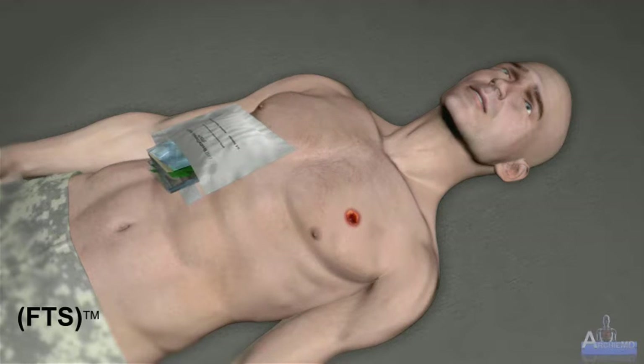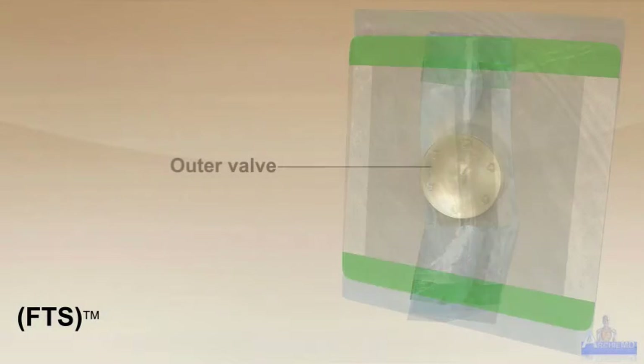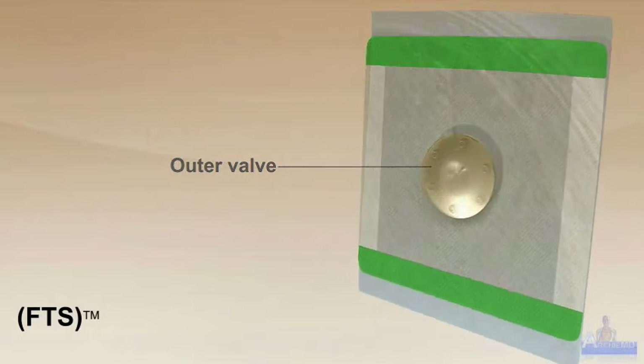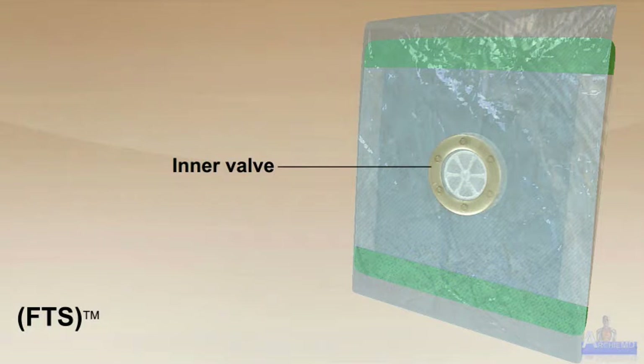Each packet contains one Fast-Breathe Thoracic Seal, FTS. The seal is composed of an occlusive dressing surrounding a central one-way valve. The valve's hardened outer top with side ventilation prevents occlusion by clothing, blankets, or body armor after placement on a patient. This enables FTS to be placed anywhere in the thoracic region without significant concern to external covers. The one-way valve assembly allows air to be expelled from the thoracic cavity and requires minimal pressure to function.